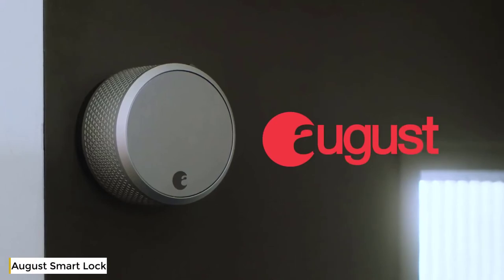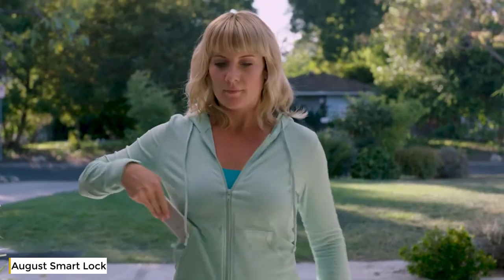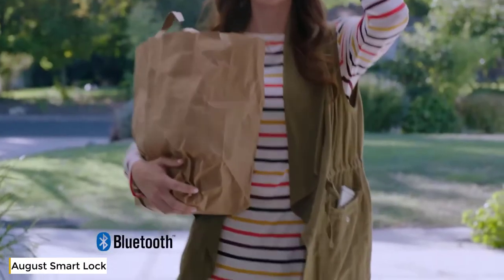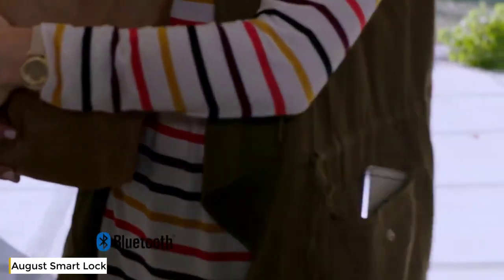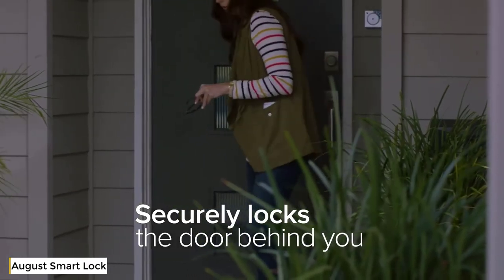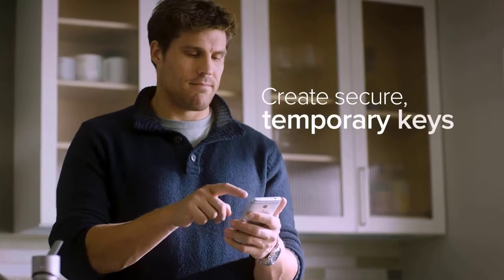Introducing August Smart Lock Pro — our most advanced smart lock yet. With August, your phone is now your key, letting you securely unlock and lock your door using the August app. You can set August Auto Unlock so August knows when you arrive using Bluetooth, and set it to Auto Lock so when you leave, August locks the door behind you — kind of like your own personal doorman.